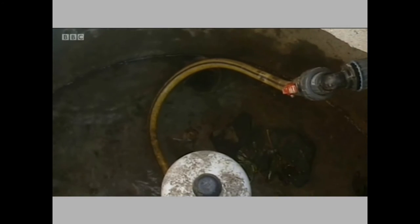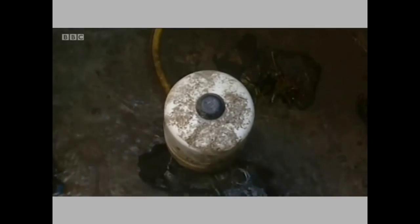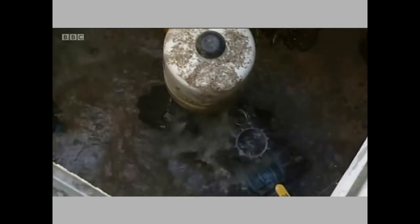Southwest Water says these PAPA pumps, which are made in Cornwall, can also be used to pump water into storage tanks during flooding to be released during dry weather. And it saves farmers money.